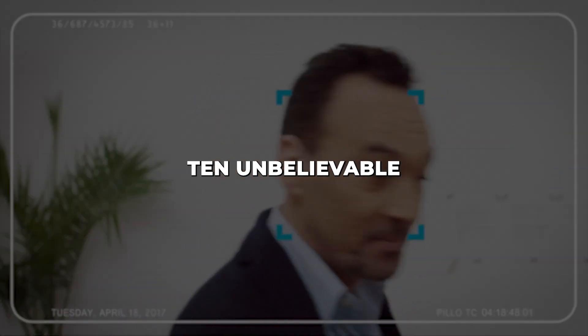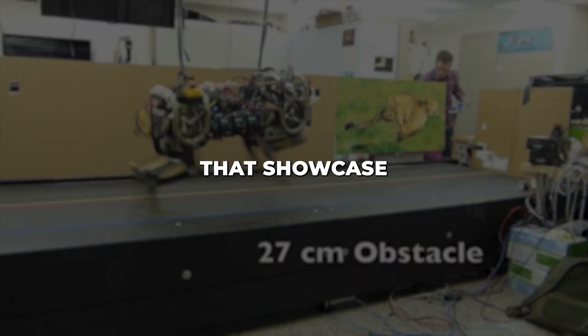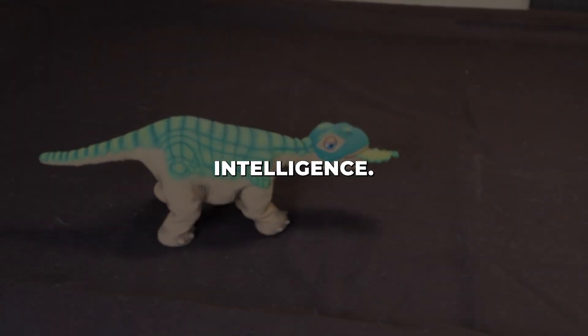And there you have it — 10 unbelievable robotic animals that showcase the incredible advancement of robotics and artificial intelligence. Be sure to let us know which of these high-tech creatures was your favourite.